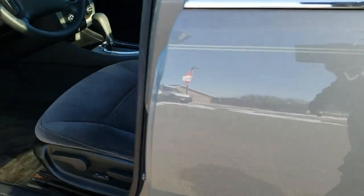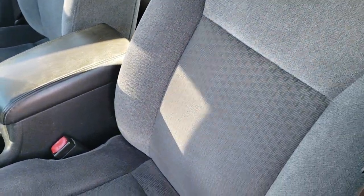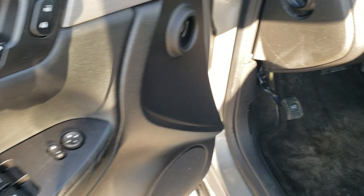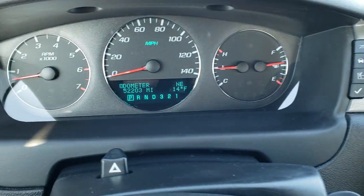Down the rest of the side, very clean. Inside the LT package, like I said, power driver seat with no rips or tears on the seat. Factory floor mats throughout, auto headlamps, power windows, power locks, and power mirrors as we hop inside the vehicle.